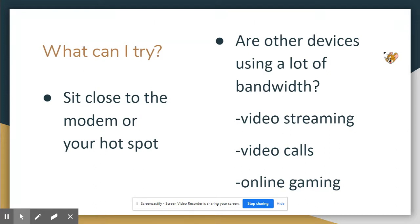You can also try sitting closer to your modem or hotspot to reduce interference. Something else to consider is how many devices are using the internet at the same time. Video streaming, video calls, and online gaming all require a lot of bandwidth. So if you're on a video call for class while someone else is streaming Netflix and another person is playing an online game, those three things are all using up the internet at once.